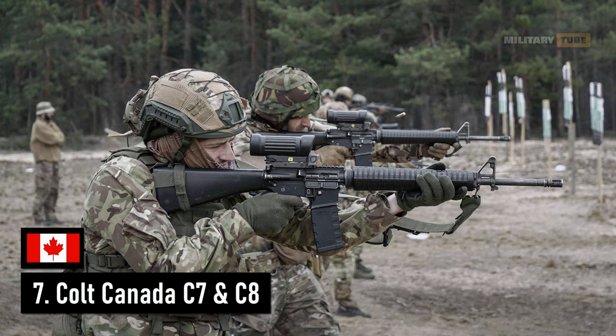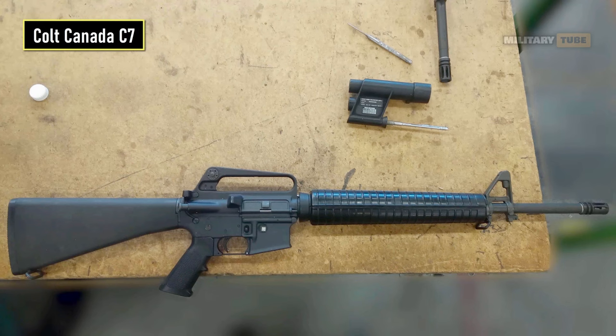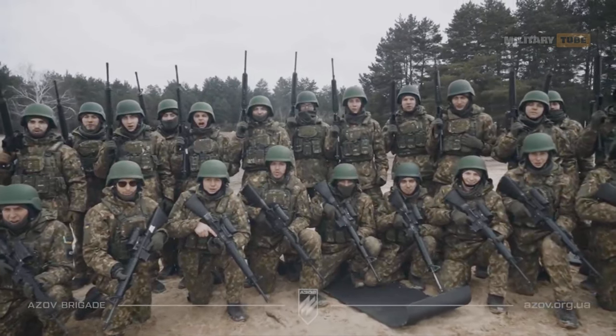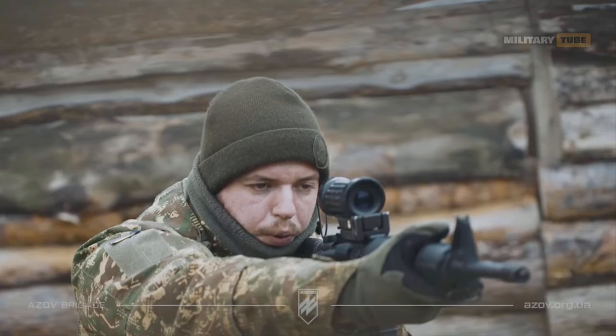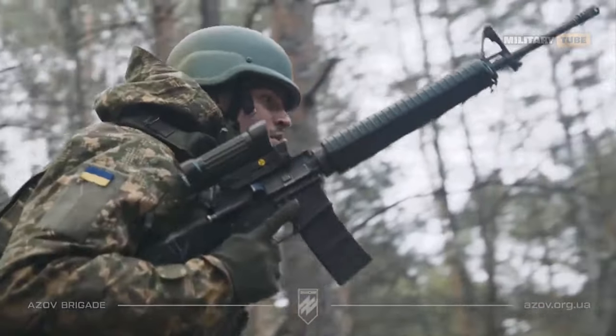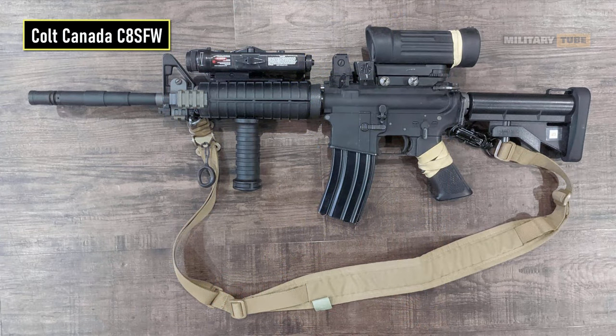Number 7 is the Colt Canada C7 and C8. The C7 carbine, introduced into service in 1984, is a modified version of the American Colt M16A1E1, produced under license by the Canadian company Diemaco, now rebranded as Colt Canada. Ukrainian soldiers also use the C7A1 variant, which is equipped with a Picatinny rail on the top of the receiver, allowing it to be fitted with optical sights such as the Canadian Elkin C79 or other optics available in Ukraine. Additionally, Ukrainian special forces have received the newer Colt Canada C8 and C8SFW — Special Forces Weapon — which features a thick-walled barrel 1.6 inches longer than the regular C8, allowing for more intense fire in the fire support role.